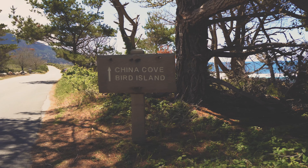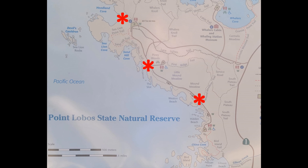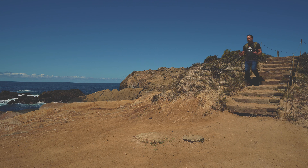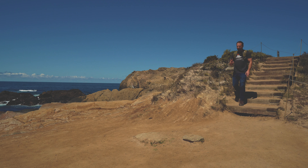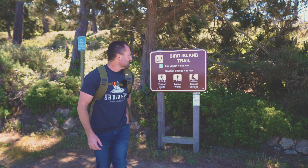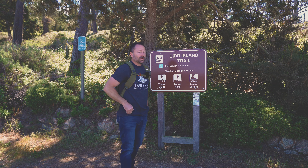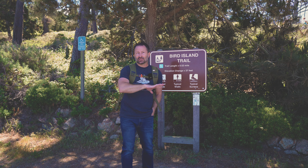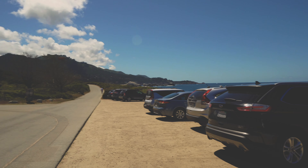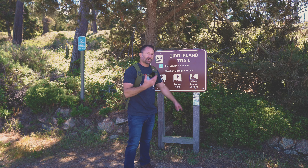We get in the car and head towards China Cove and Bird Island, just a short distance away from this parking lot. When you come into the park at the ranger station, they do have trail maps, however they're two dollars and cash only — unfortunately me and Bernie didn't have any cash. The Bird Island Trail looks like it's just a little over a half mile. There are trails all over the place with little parking areas to pull off, and on the signs is a barcode if you want to do a guided tour on your phone.